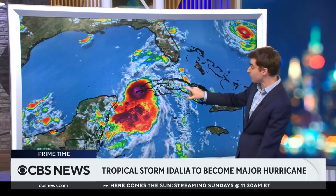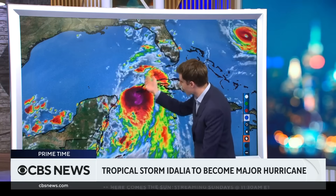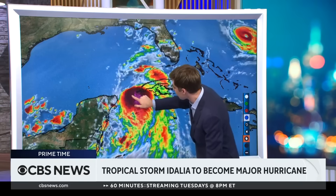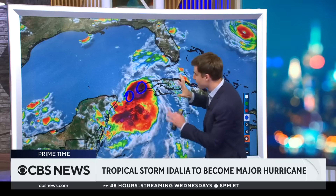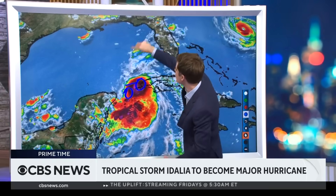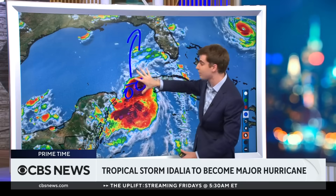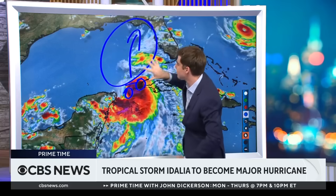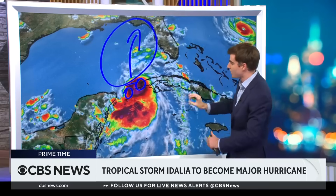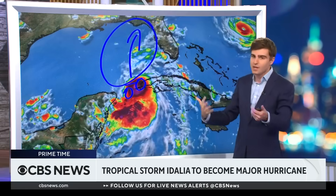Here's the thing to take clear note on Idalia. You don't see an eye, but you do see convection starting to fire — some of these brighter colors. What that means is the storm is trying to organize, but it's failing because there's a low-level center in one area and there's an upper-level center in another area. Not until those things stack do you actually get the chance for it to move northward and really strengthen. That's why it's still a tropical storm, even though you might have thought by this point it would have been a hurricane.